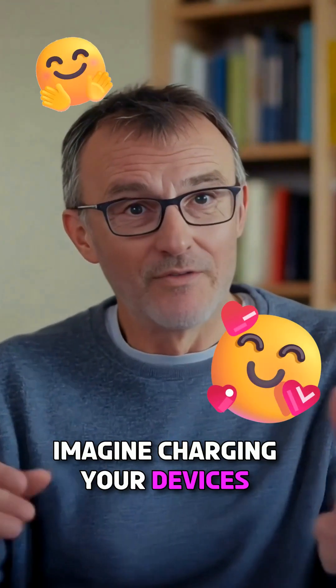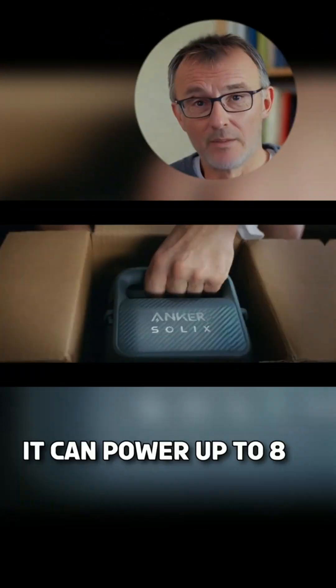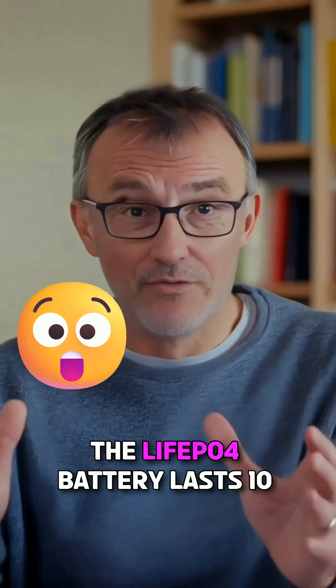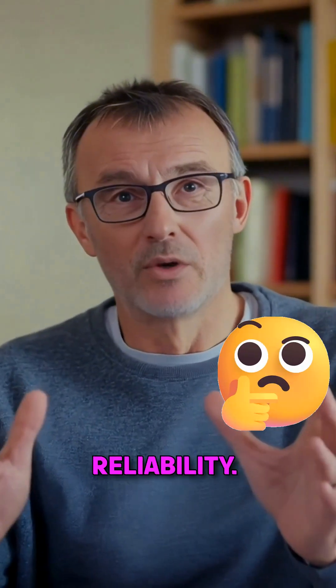Imagine charging your devices lightning fast anywhere you go. It can power up to eight devices at once — no more fighting for outlets. The LiFePO4 battery lasts 10 years. That's serious reliability.